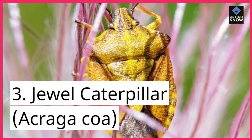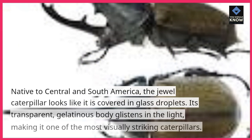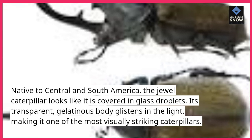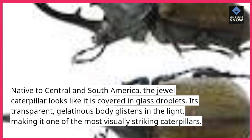3. Jewel Caterpillar, Acragacoa. Native to Central and South America, the jewel caterpillar looks like it is covered in glass droplets. Its transparent, gelatinous body glistens in the light, making it one of the most visually striking caterpillars.